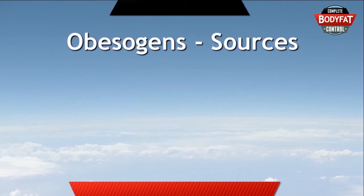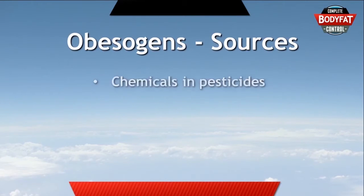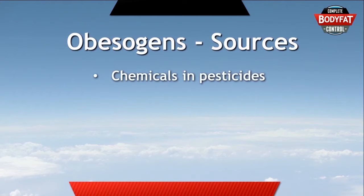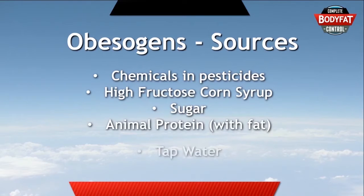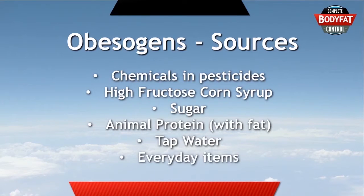Obesogens can come from quite a few different sources, and these include chemicals in pesticides, high fructose corn syrup and pure sugar, animal protein, tap water, and some other everyday items as well. Let's take a quick look at each one so we can understand how we can avoid them.